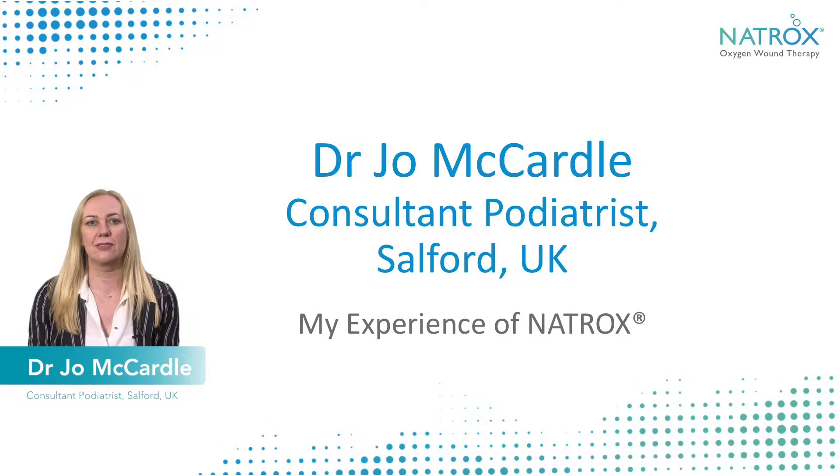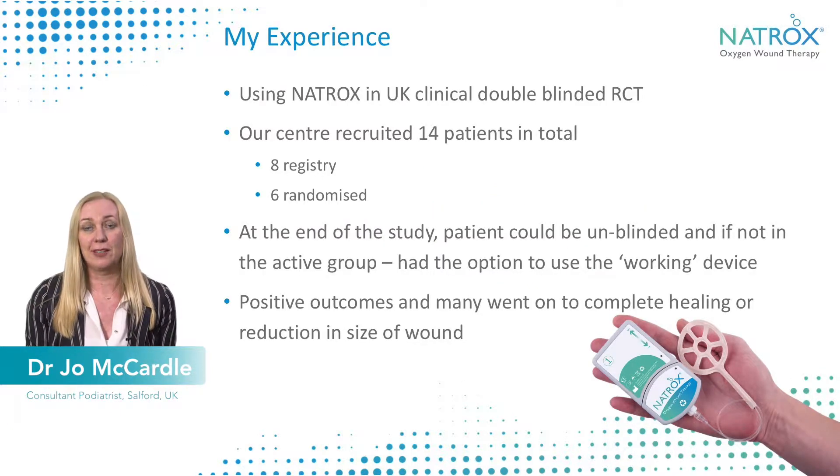My name is Dr. Jo McCardell. I'm a consultant podiatrist at Salford Royal Foundation Trust in Salford, Manchester. I'd like to talk to you today about my experience in clinical practice using Natrox.